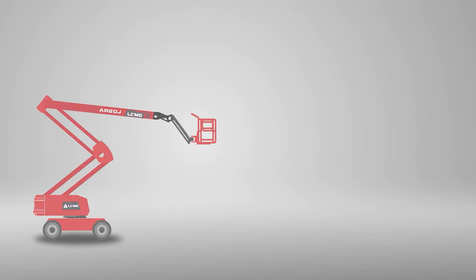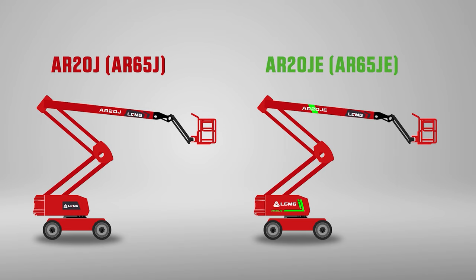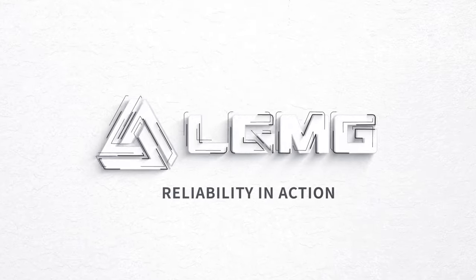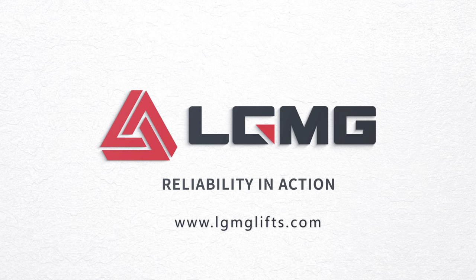LGMG has also launched a lithium battery-powered model, AR20JE, with the same working height. For more product information, please visit LGMG's official website at www.lgmglifts.com.